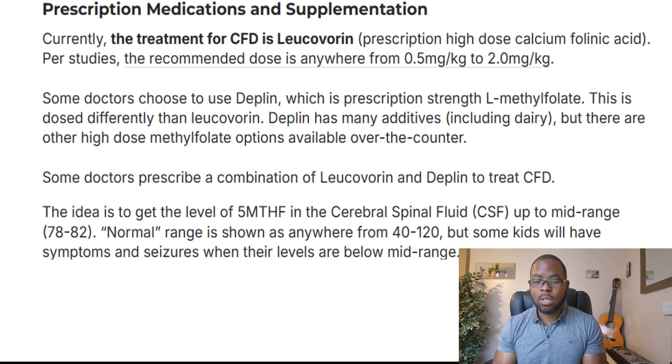Another source on leucovorin and cerebral folate deficiency notes that some doctors choose to use Deplin, which is prescription-strength L-methylfolate, though it is dosed differently than leucovorin. Deplin has many additives including dairy, but there are other high-dose methylfolate options available over the counter. Some doctors prescribe a combination of leucovorin and Deplin to treat cerebral folate deficiency.